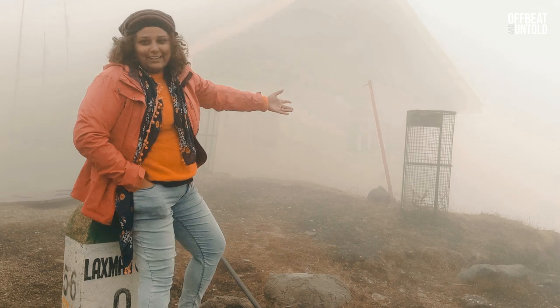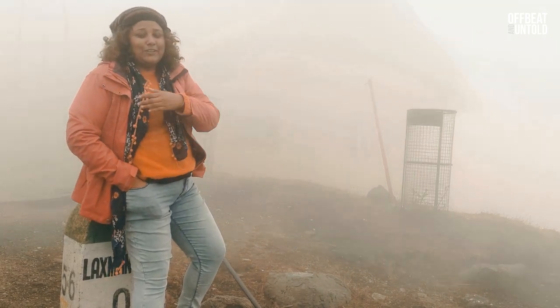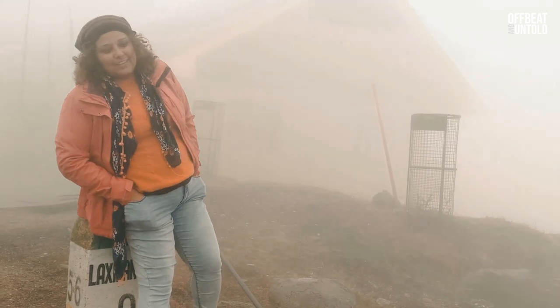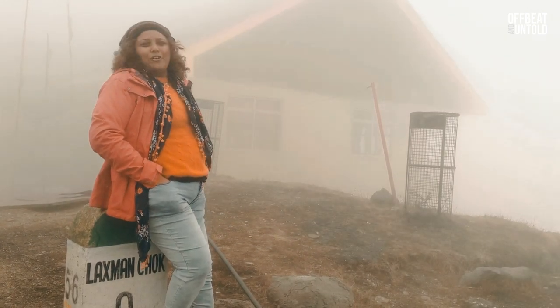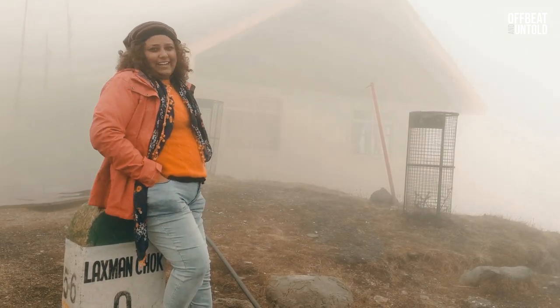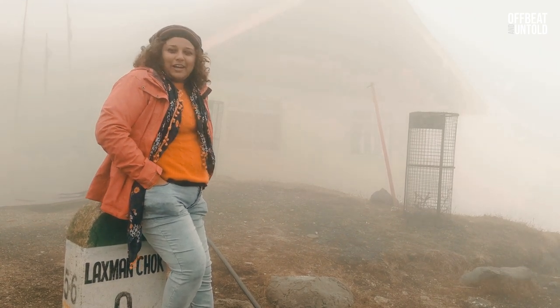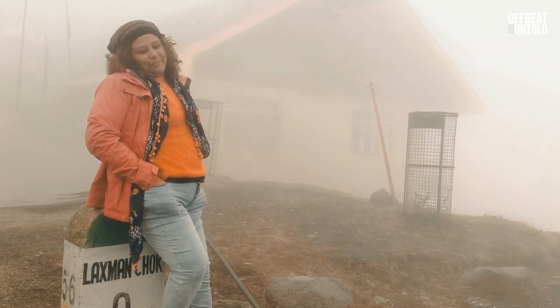As you can see, it's very cold here and the entire area is so foggy. Nathang Valley is on that side which you cannot see — I can't even see 50 meters from me, it is so foggy. But anyways, we have come here — this is the last day of our trip. Unfortunately we cannot see anything at Nathang Valley, but the foggy weather also has its own charm and we are enjoying the fog, the dew drops, and everything.